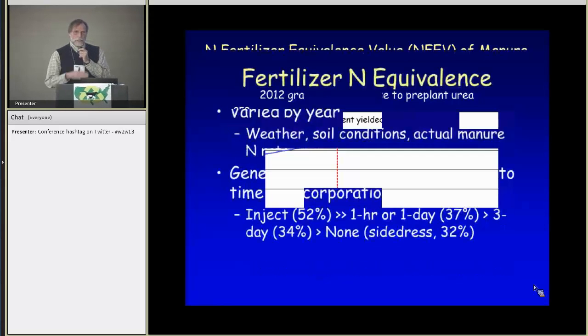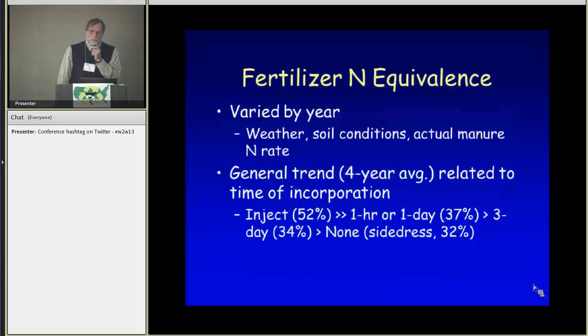Looking across the experiment, fertilizer N equivalence varied by year depending on weather and soil conditions, but in general there was a trend related to time of incorporation. Injection achieved about 50 percent fertilizer N equivalent. Incorporation within one day achieved about 37 percent. And as incorporation was delayed further, the value dropped, down to just over 30 percent for the surface application.